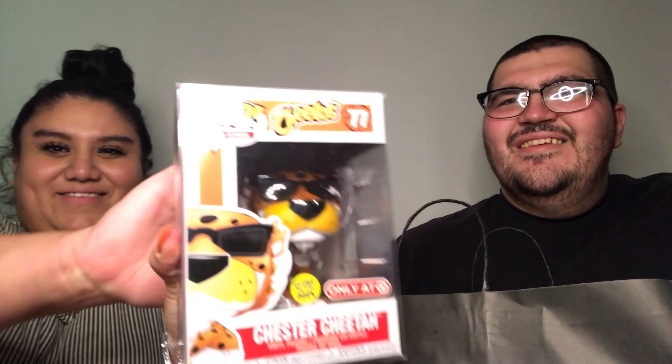I'm going to let Fabi do the honors on the first item — it's something she's always been wanting and we finally found one. She got the Chester Cheetah Target exclusive, and it glows in the dark. We paid $25 for it; it has a PPG value of $24. It's a cool pop we've been looking for a while.